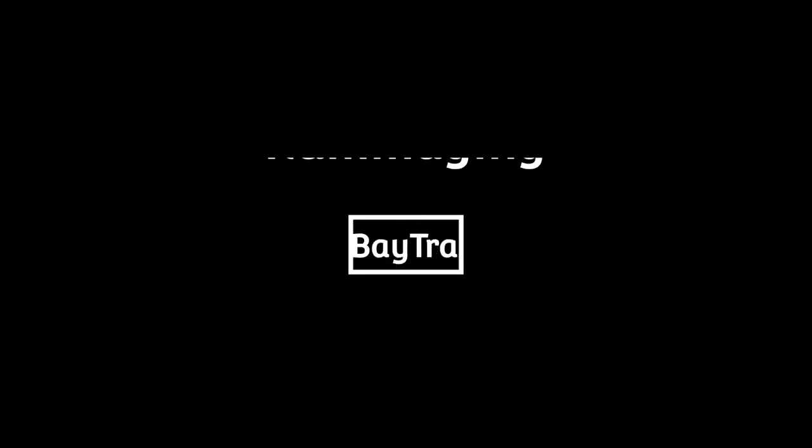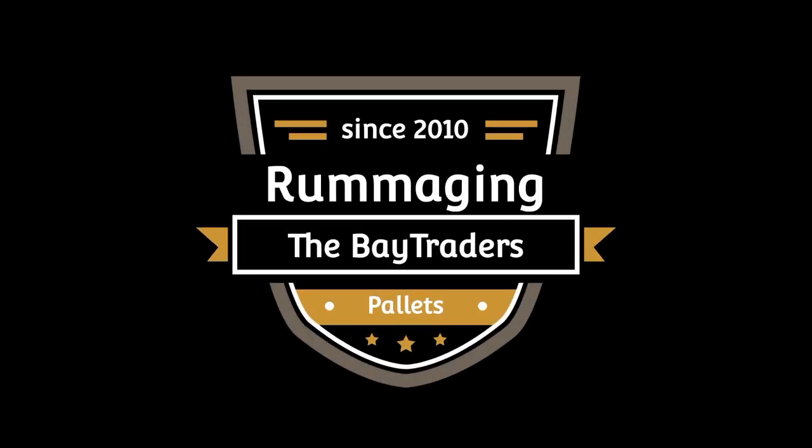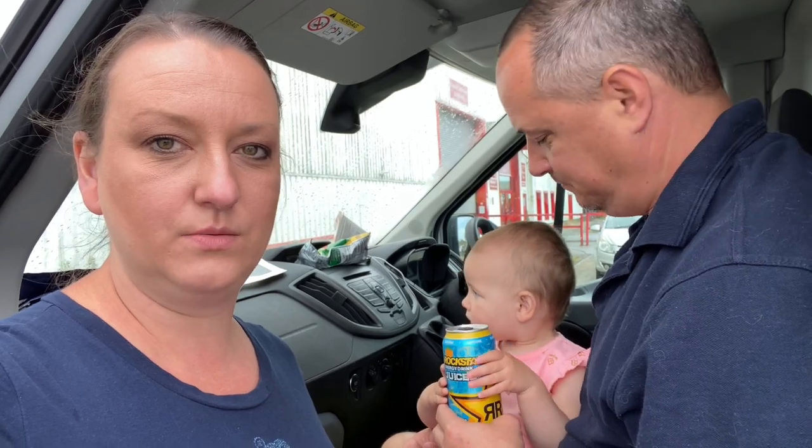Good morning, we've bought six pallets of random stuff. We've got two of liquidation stock, two of what I think are customer returns, and two pallets of what I think is lost property. We have a baby here — she's a rock star. We have to actually load the pallets up out of the pallets into the van, bit by bit. Six pallets — let's see what's gonna happen.